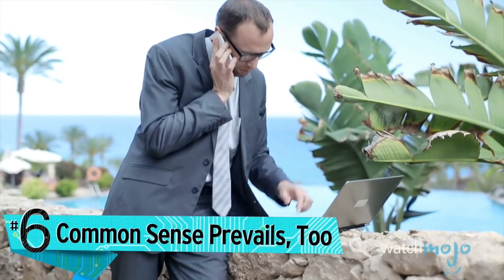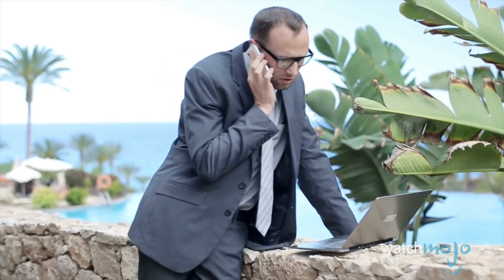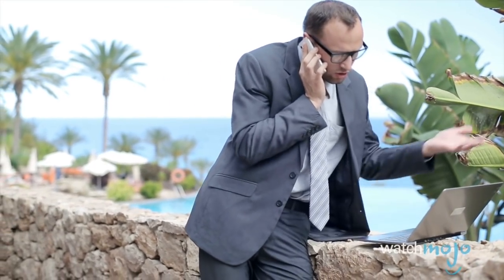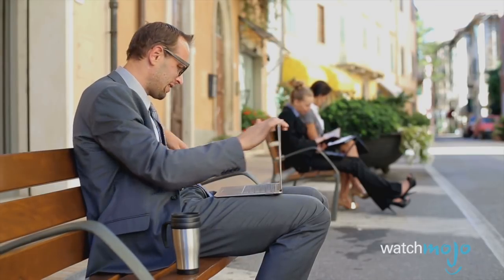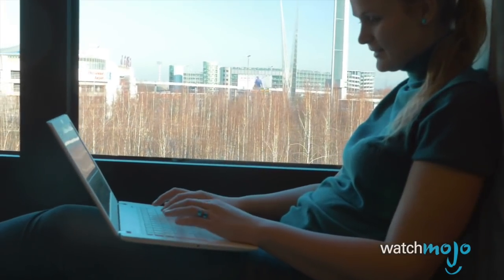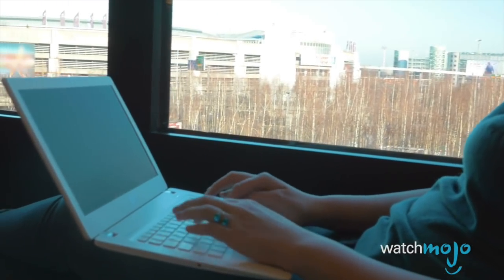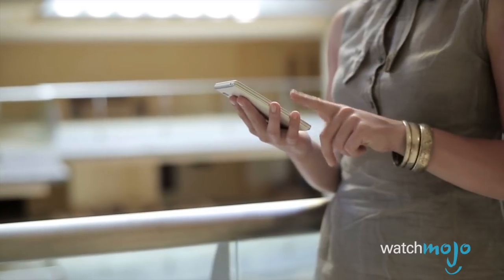And finally, common sense prevails too. If you get an email, text message, or pop-up window from a company that asks you to confirm personal or financial information — even if it looks legit — it's likely a scam. So don't reply, and don't tap or click on any link or attachment in the message. Your bank, internet service provider, or payment service like PayPal will never ask you to confirm sensitive information like this. When in doubt, call your bank or credit card company directly.